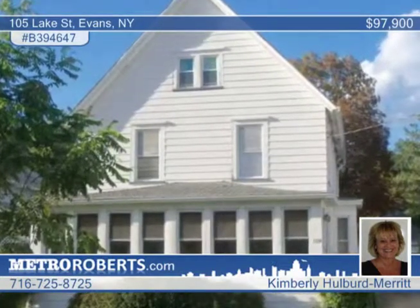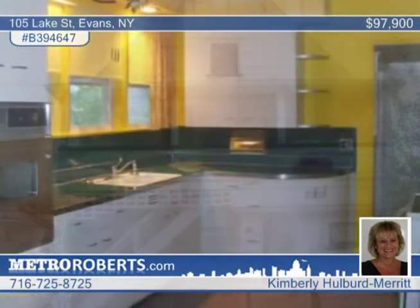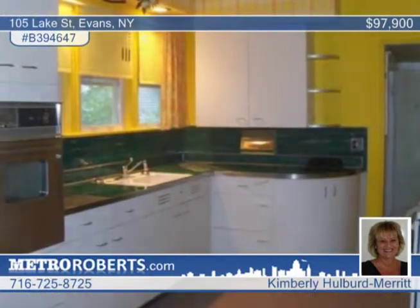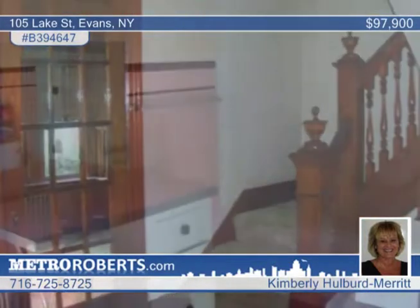Enjoy a closer look at this quaint village home that has so much to offer. This four bedroom, one and a half bath Evans residence features a large living room with an artificial fireplace and French doors to an enclosed sun porch.